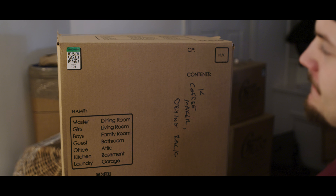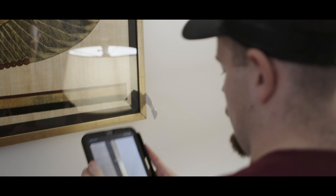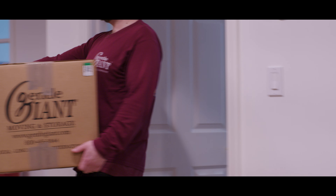When you store your belongings with Gentle Giant, we begin by carefully packing every item to prevent damage during transportation and storage.